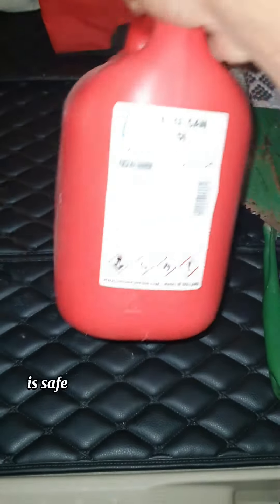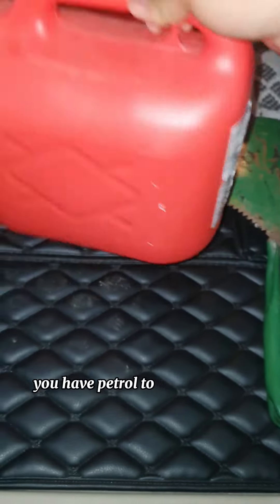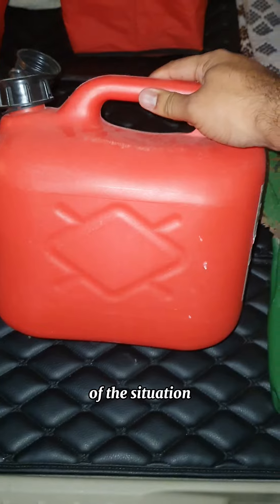The third item is a jerry can. If you're going off-road or even on long trips, it's safe to carry a bit of petrol with you — at least five liters — so that in case of any emergency you have petrol to get the car out of the situation.